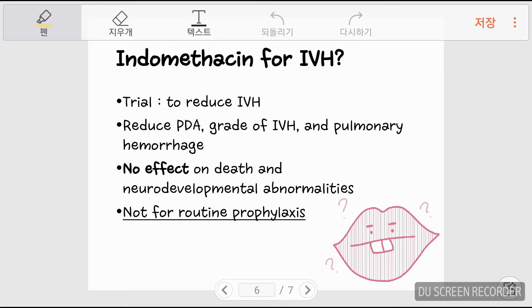Low birth weight infants, especially ELBWI and VLBWI, are more prone to develop IVH — intraventricular hemorrhage. Indomethacin has been administered as a trial to reduce IVH, and the result is that indomethacin does help reduce the necessity of PDA surgery, high-grade IVH, and pulmonary hemorrhage. However, there was no reduction in the incidence of death or neurodevelopmental abnormalities. Therefore, indomethacin as routine prophylaxis is not recommended.